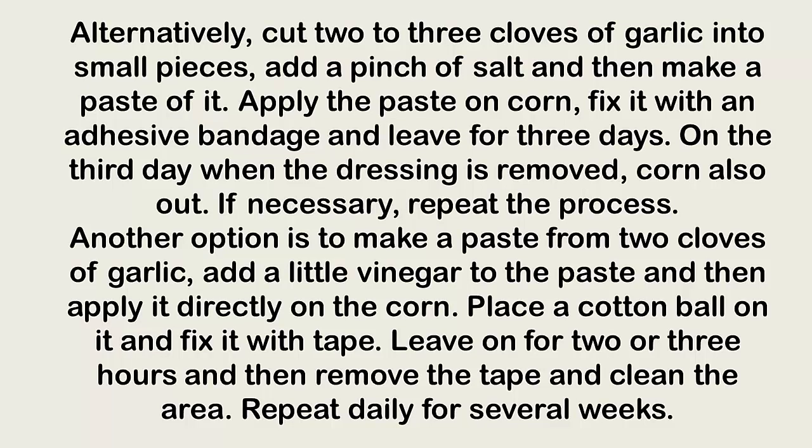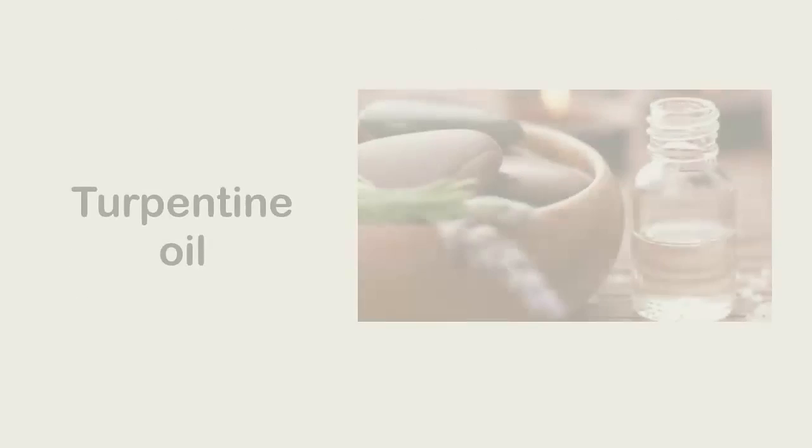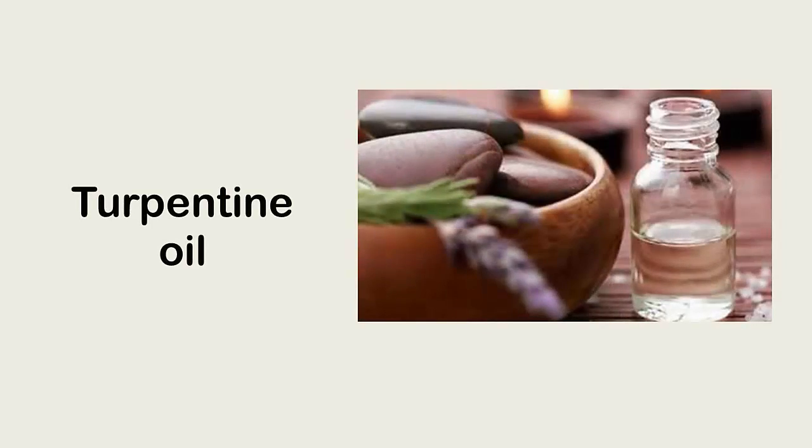Another option is to make a paste from two cloves of garlic, add a little vinegar, and apply it directly on the corn. Place a cotton ball on it and fix it with tape. Leave on for two to three hours, then remove the tape and clean the area. Repeat daily for several weeks.